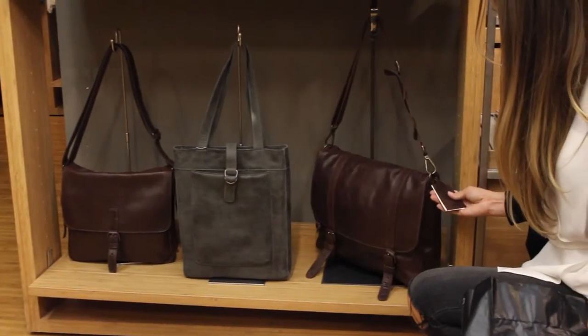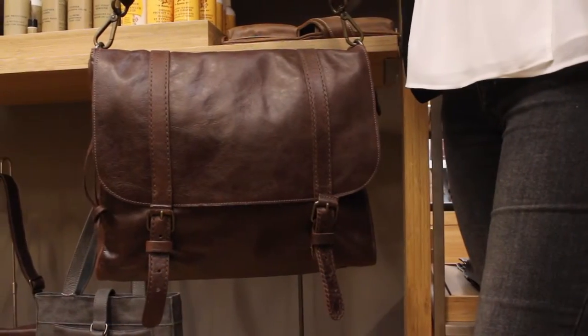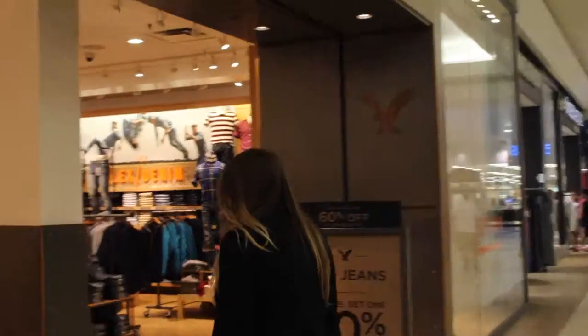Long gone are the days of the man-bag dilemma — this 100% leather satchel from Roots gives you enough room for your work or college essentials and is more sophisticated than a regular backpack.